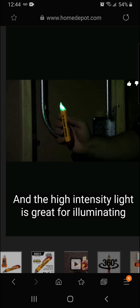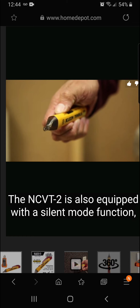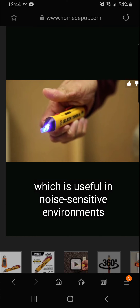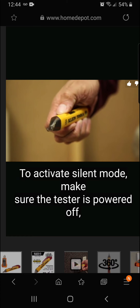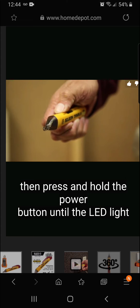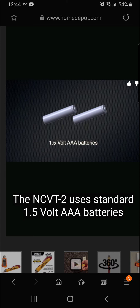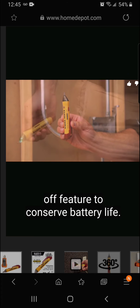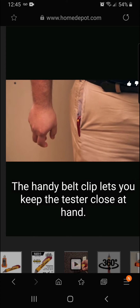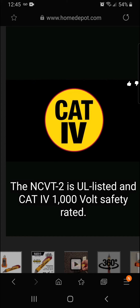The NCVT-2 can be switched to NCVT-1 mode for standard voltage only. It features a high-intensity light for illuminating workspaces, a silent mode useful in noise-sensitive environments like hospitals, and an auto power-off to conserve battery life. It uses standard 1.5V triple-A batteries, has a belt clip, and is UL listed and CAT IV 1,000-volt safety rated.